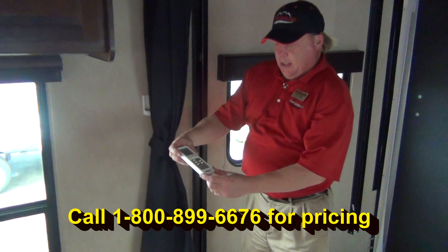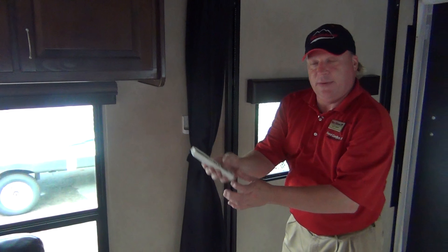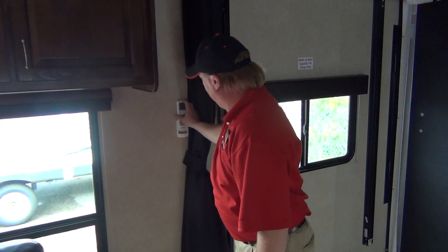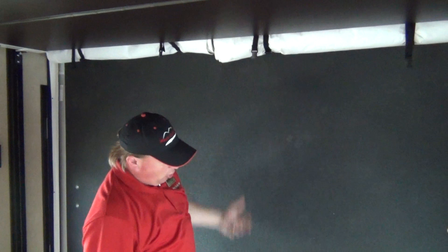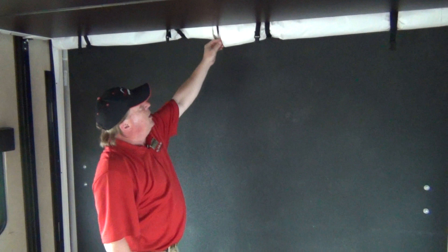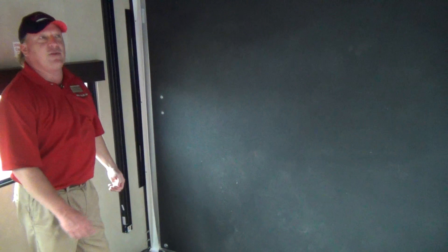Another neat feature is the heating and air system is done on a remote control. Take it to bed with you — a little hot, a little cold — without getting up. It can be adjusted from anywhere in the camper. Along the back wall, this does have a screen room. You can roll and bring it down, zip it up for privacy, or take the first layer off and it's a screen — lets the breeze blow in but keeps the bugs and mosquitoes to the outside.